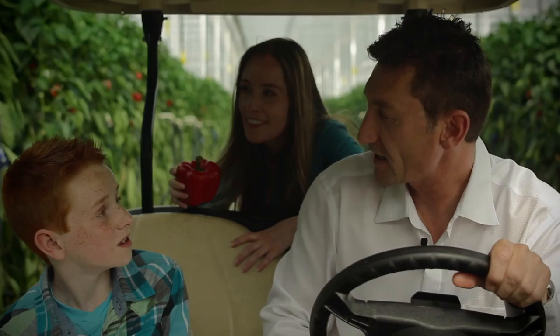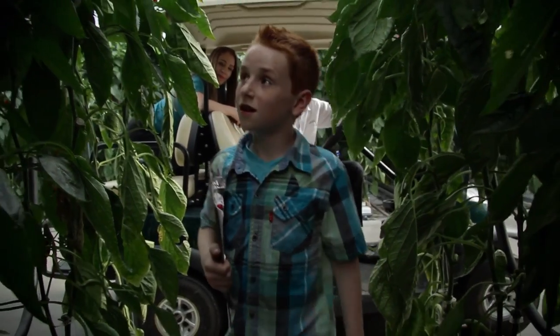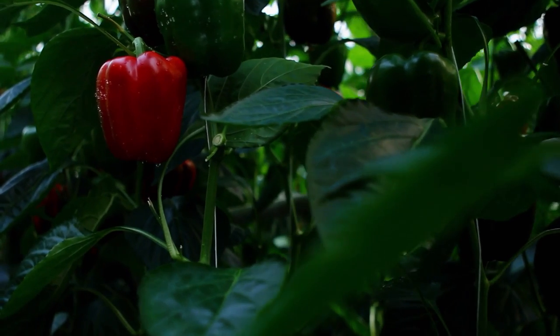This is it, Mckay. This is the exact area of the greenhouse your pepper came from. Cool.